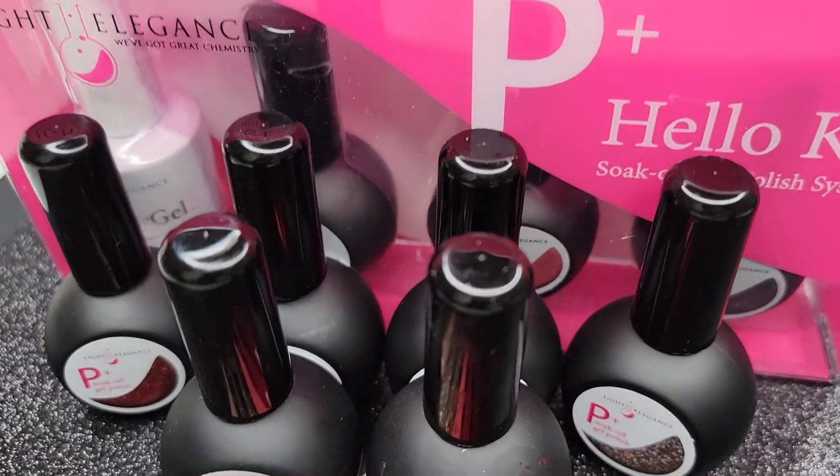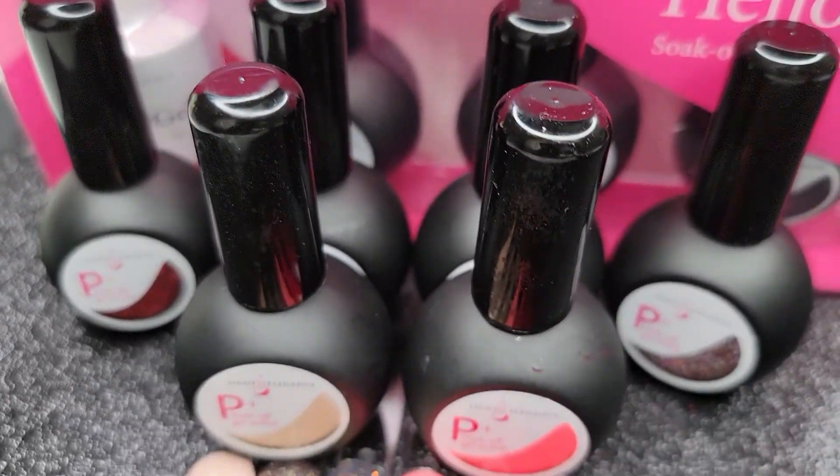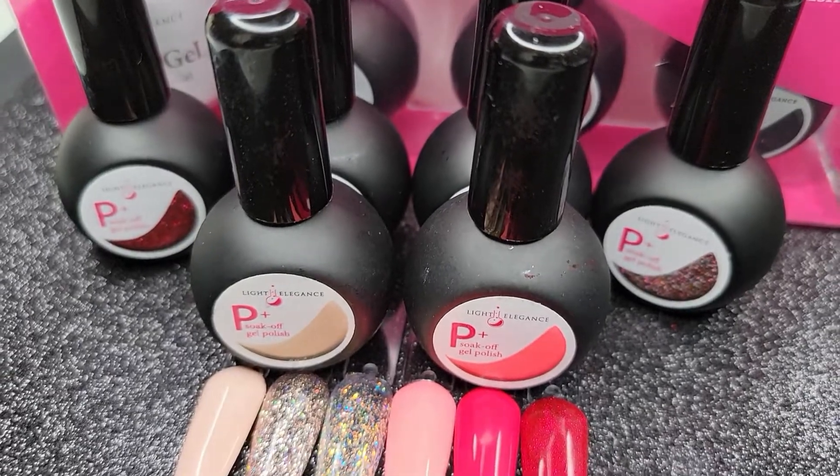Welcome back to Nailed It! Today I have this Light Elegance haul for you guys, so stay tuned and I'll show you everything that I got.